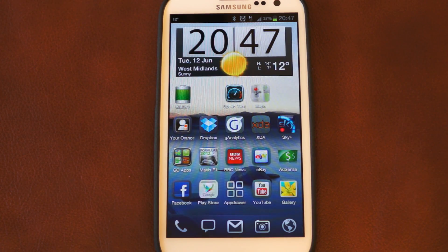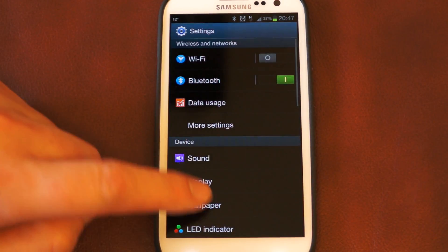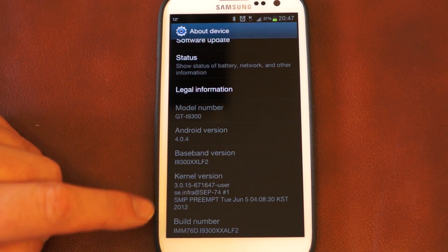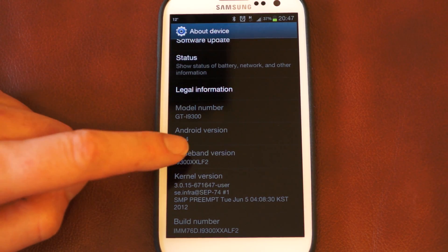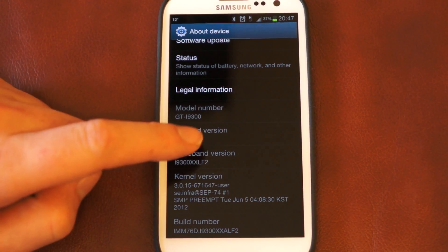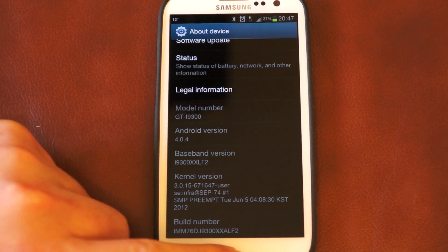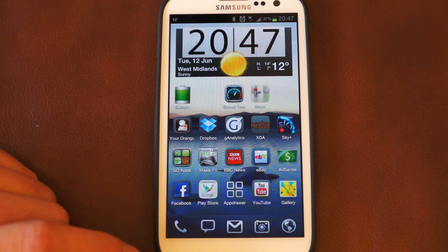This update — which I'll quickly show you on screen — if we go down to About Device, you can actually see here that the build number and baseband version has changed. At the end of the baseband it's changed to LF2, which seems to be what the update comprises of. This has indeed fixed the home key delay.